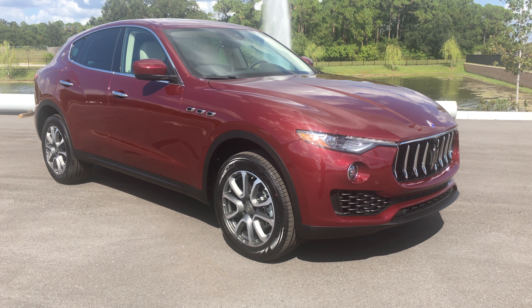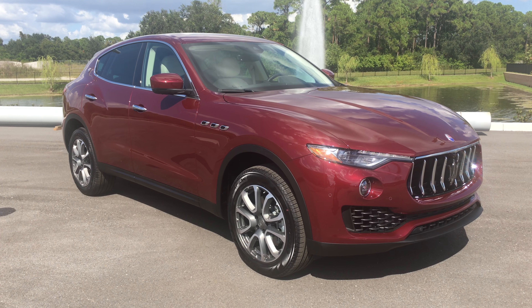Hi, Sean Ivancic here with Maserati Alfa Romeo of St. Petersburg, here in St. Petersburg, Florida.